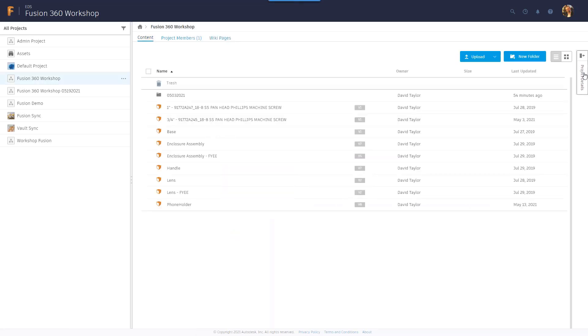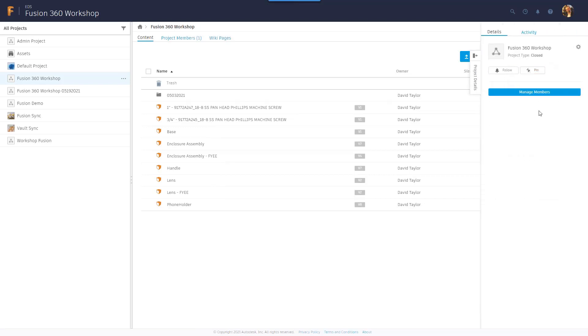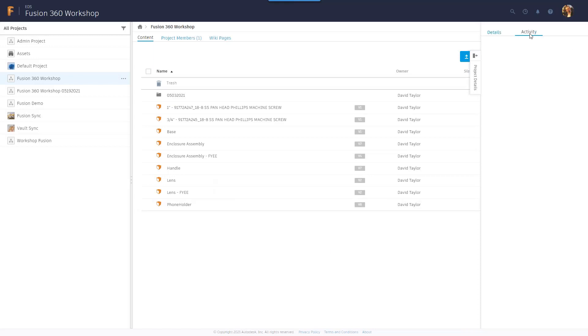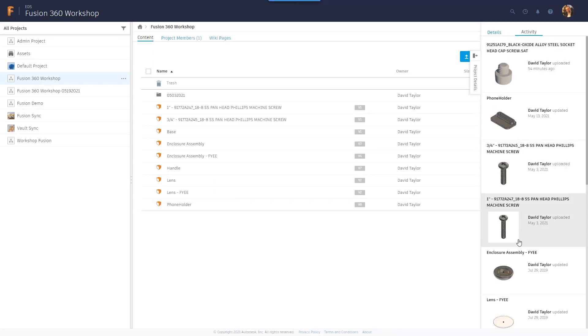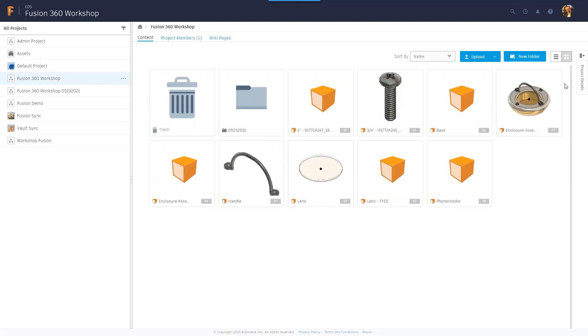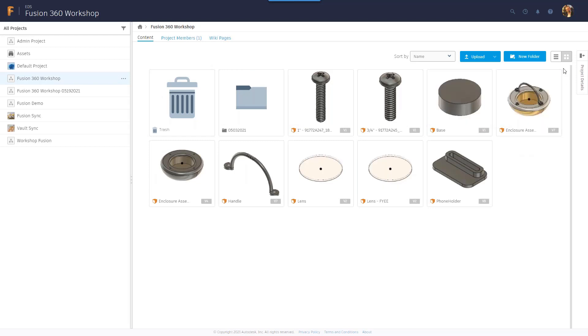Here is the Fusion Team Hub accessed on the web. When you first log in you see different projects on the left-hand side. Clicking on a specific project lets you view files in that project. You can create new projects using the button in the top right. It resembles folders in Explorer or folders in Vault. Clicking on a project — for example the Fusion 360 Workshop — loads all the information within it. You can see project members, invite other users within your organization, and give them access to view or edit files.